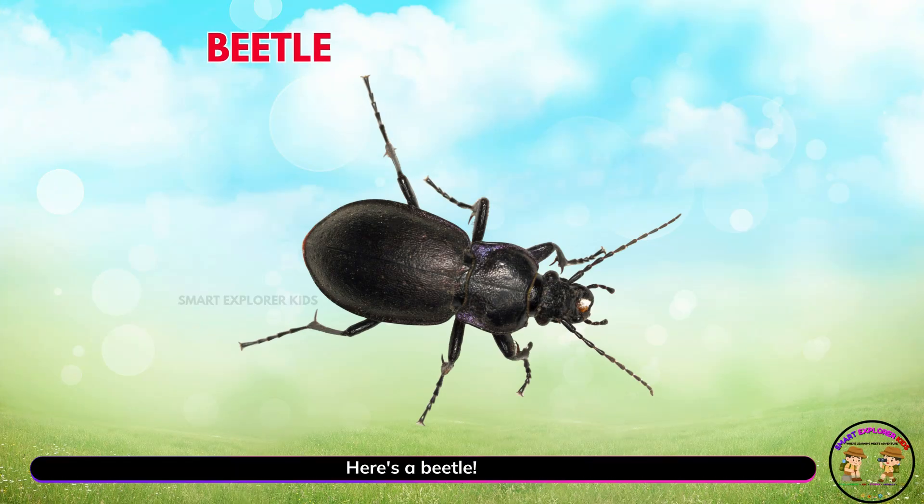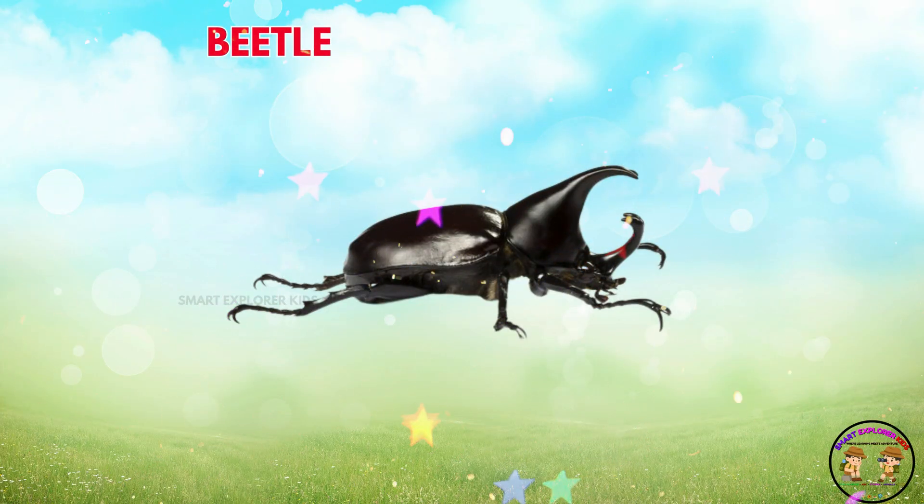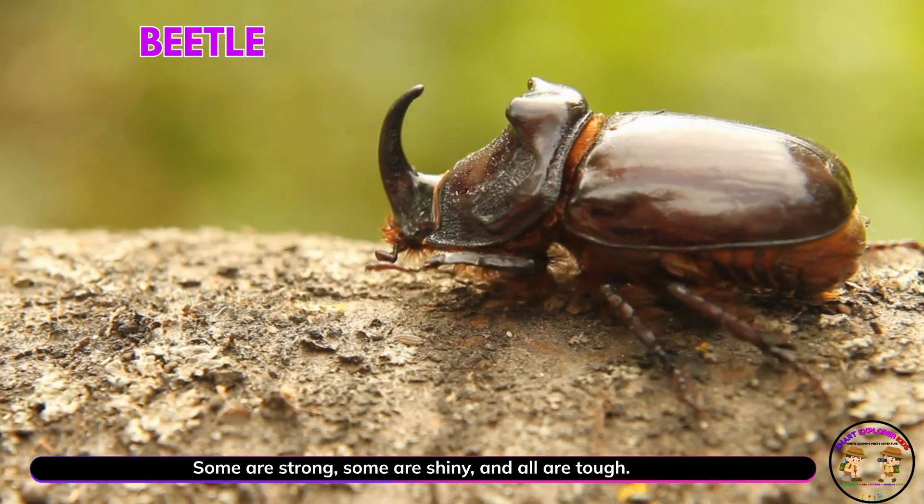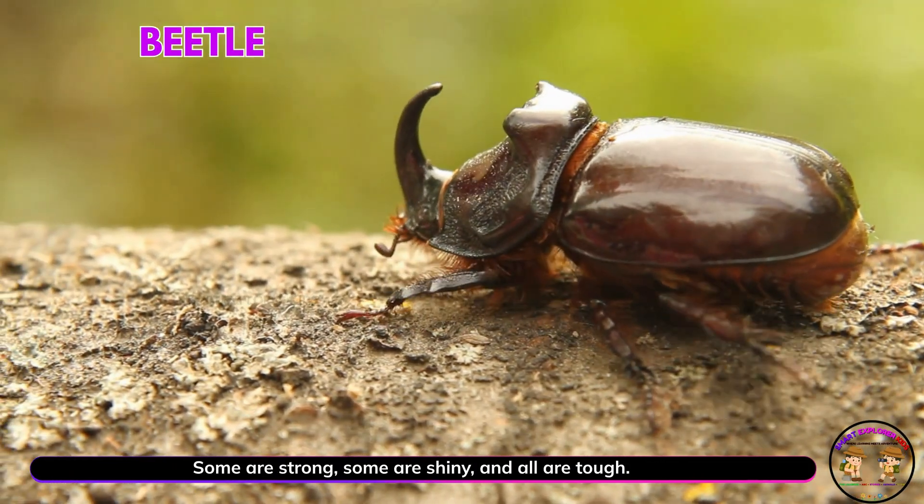Here's a beetle. Yay! Beetles come in many shapes and colors. Some are strong, some are shiny, and all are tough.